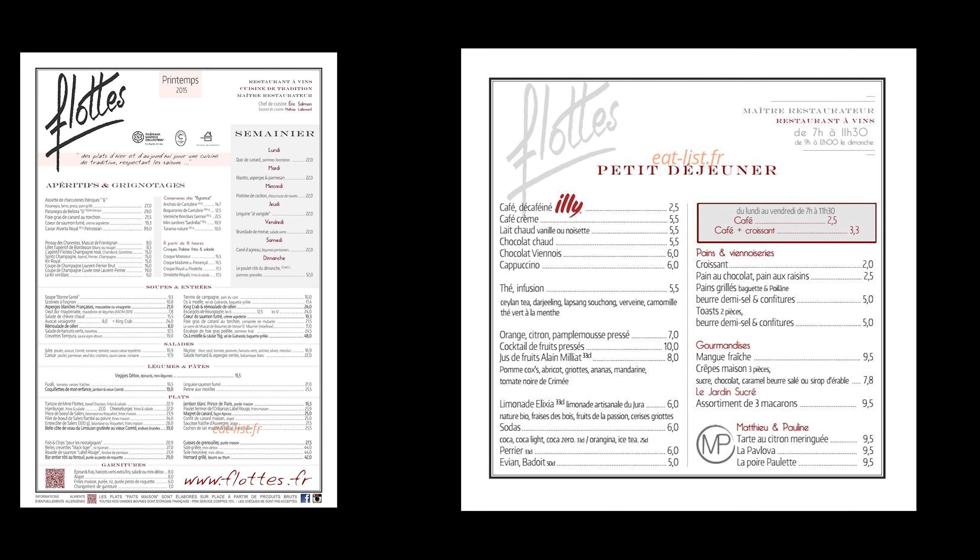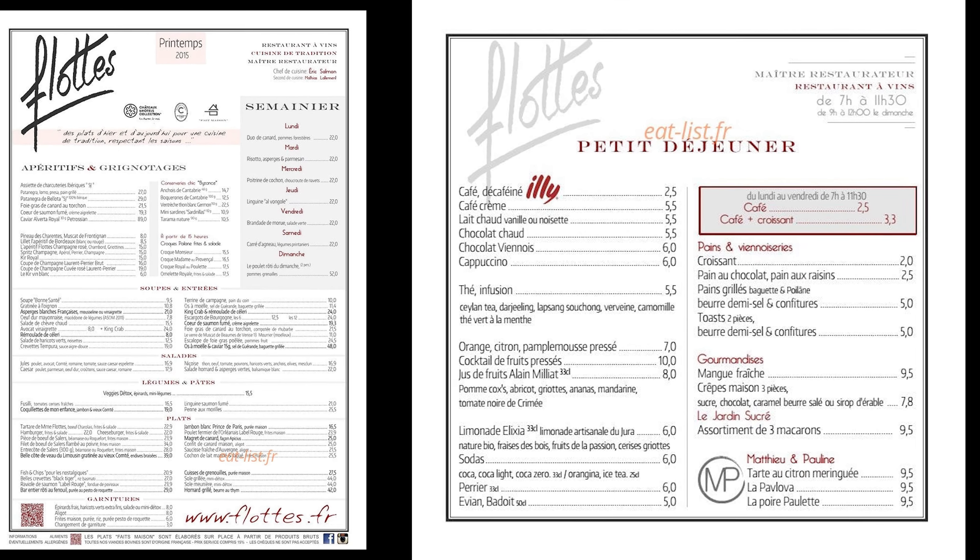The menu features traditional French dishes such as steak frites, moules frites, and onion soup.